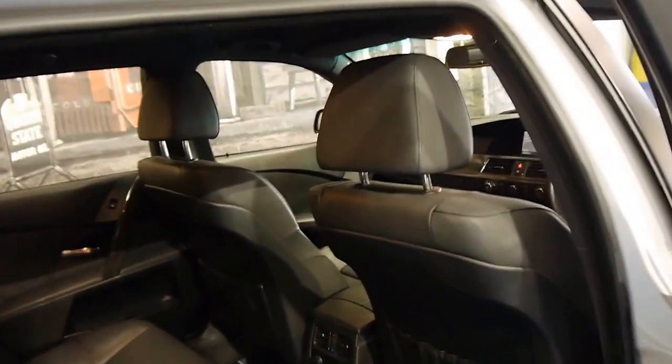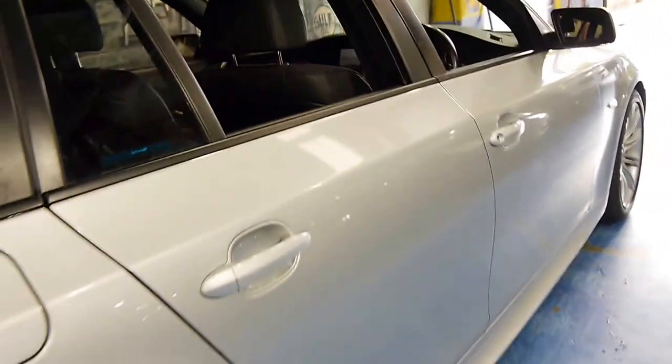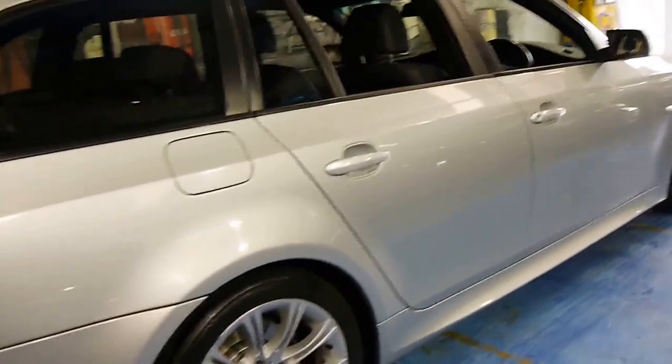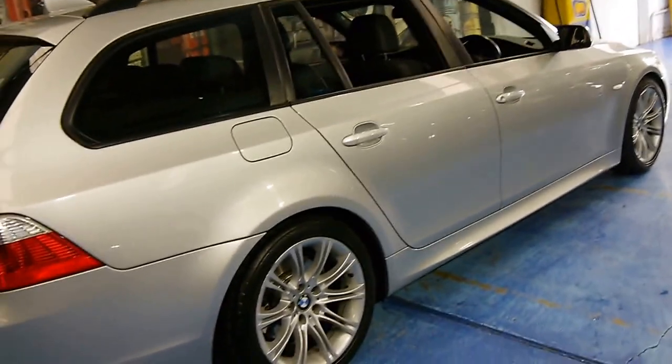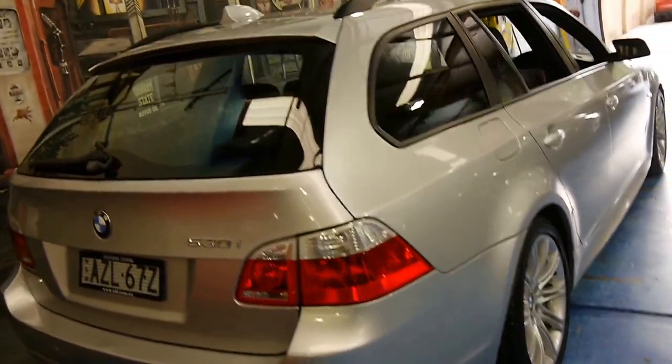Generally these wagons are very well used — they are family cars after all. Sometimes the family has a big dog, or if you think that a car like this has had kids in and out of it for the past nine years, they tend to get a few little marks and things, but this car is very good.